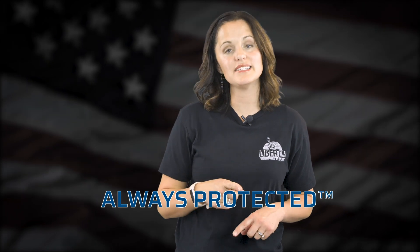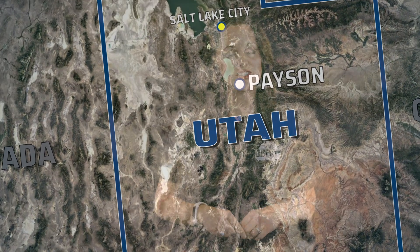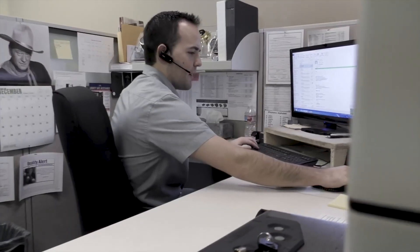Here at Liberty, we want to make sure you're always protected and always taken care of. That's why we employ an expert team of customer service specialists. They're located right here at our manufacturing plant in Payson, Utah. Several of them have actually worked on our production floor, building our safes from the ground up. Their product knowledge is unmatched — what other safe manufacturer can say that?